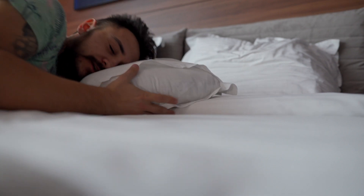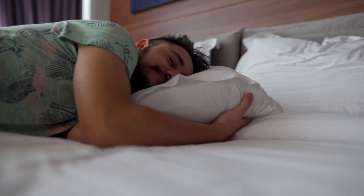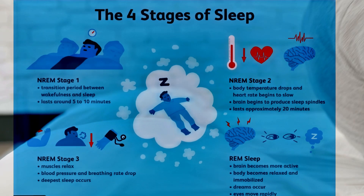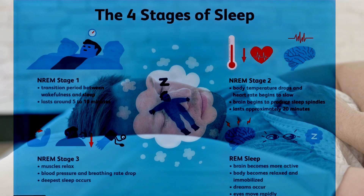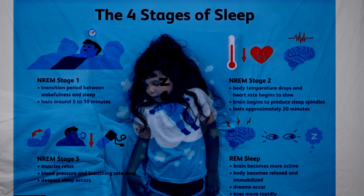Let's start by understanding what happens when we sleep. Our sleep is divided into different stages, each playing a crucial role in our health. The initial three stages are known as non-rapid eye movement and REM sleep, characterized as quiet sleep. The fourth stage is rapid eye movement, REM sleep, recognized as active sleep.